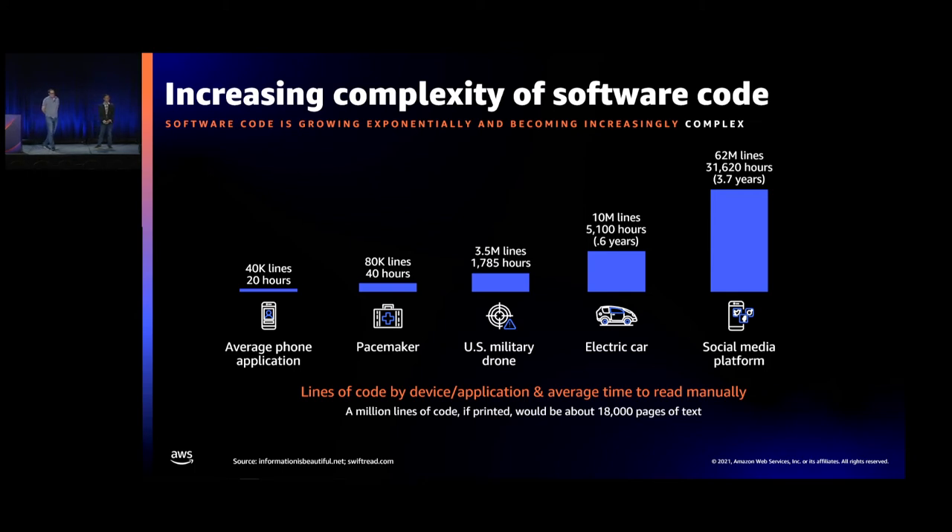Software code is growing exponentially in complexity. The average phone application has 40,000 lines of code; electric cars have 10 million lines of code; social media platforms have 62 million lines of code. It takes six times as much code to run social media as an autonomous vehicle. If you were to just sit down and read all of this code, it would take 20 hours to read the average phone app, and almost four years to read the 62 million lines of a social media platform — and that's just reading, not even debugging.